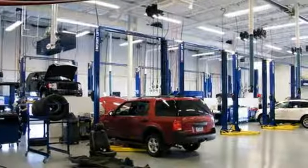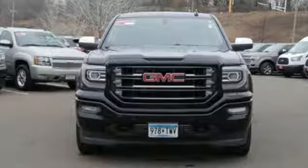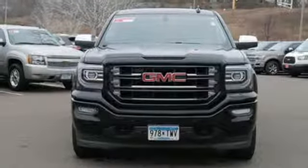Smart capabilities, strong performance, GMC. See it for yourself when you take it for a test drive.